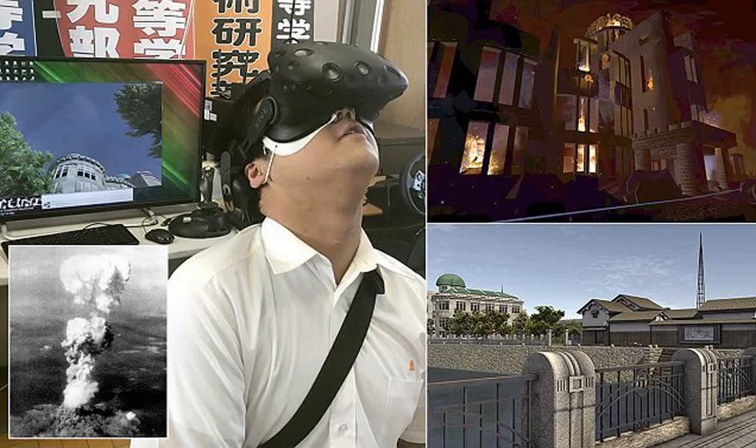Wearing virtual reality headsets, users can take a walk along the Motiyasu River prior to the blast and see the businesses and buildings that once stood. A member of the Computation Skill Research Club at Fukuyama Technical High School looks at archived material of Hiroshima City to edit buildings on computer graphics software.